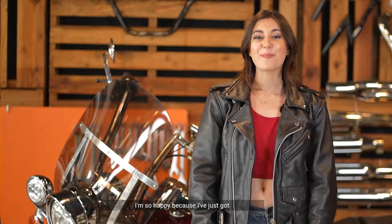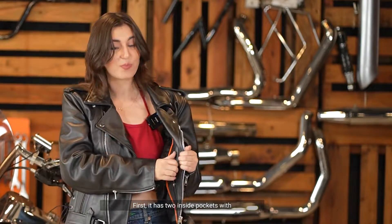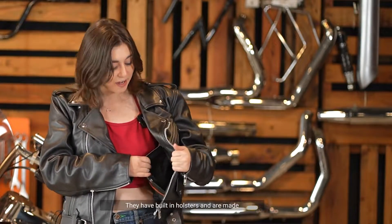I'm so happy because I've just got my Daniel Smart premium quality leather jacket. This jacket is loaded with extra features. First, it has two inside pockets with snap closures that are concealed gun carry pockets. They have built-in holsters and are made of heavy-duty textile for very easy carrying.